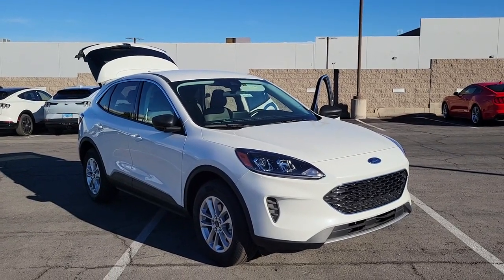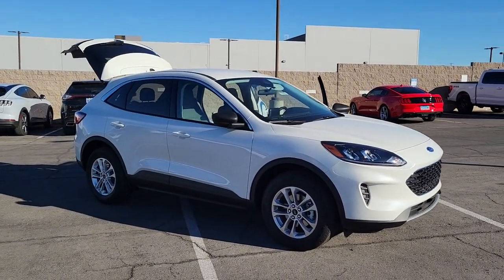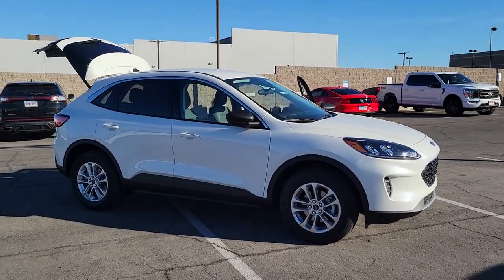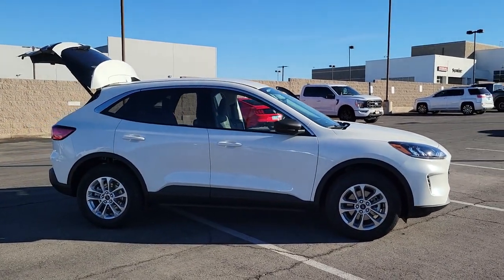You're gonna love the 2022 Ford Escape. Take a closer look at this comfortable and capable Escape. This compact SUV is your calm, capable refuge in a hectic world.